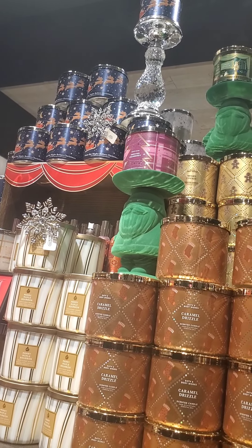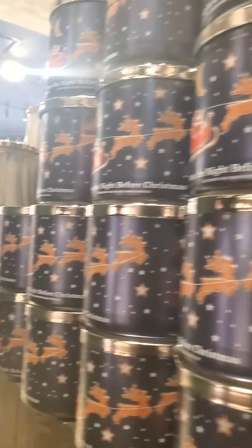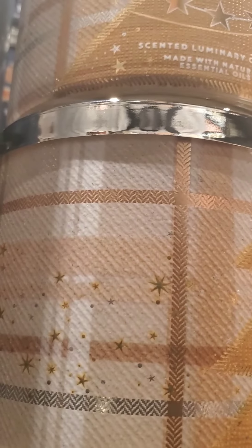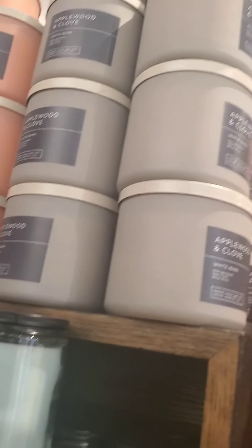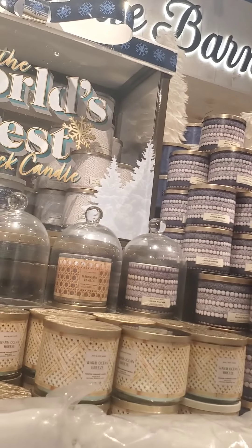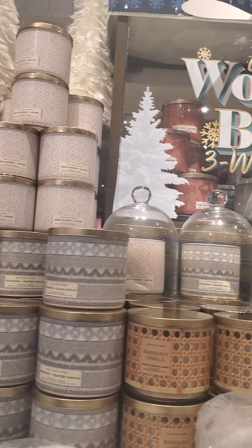They have striped candles — one is definitely a Snickerdoodle scent. Others I spotted were Wonder Candy Apple, Vanilla B Noel, White Woods, and Peach. I was looking for one with jasmine but couldn't find it. The candle day exclusive candles were actually right by the register behind a big post — they still had Banana Bun Cake, Wine Cellar, and French Baguette.